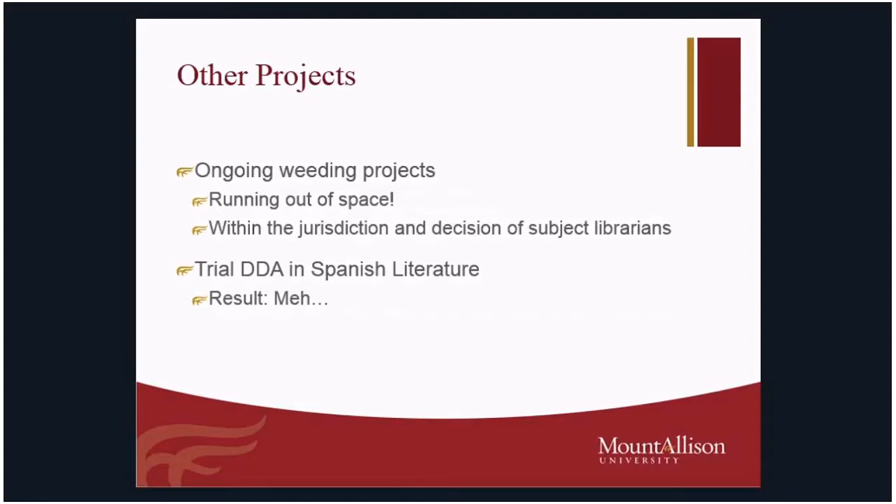We have some ongoing weeding projects. Much like what Jen expressed from Acadia, the faculty really do love their print, especially in the humanities — so they can get very upset when they hear of us possibly weeding certain areas of our collections. Unfortunately, we are running out of space and have to do something, whether we look at e-resources or finding new material. These decisions happen directly from the subject librarians — they evaluate the material and make the decisions.